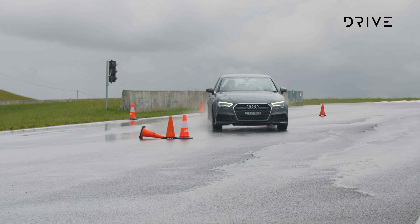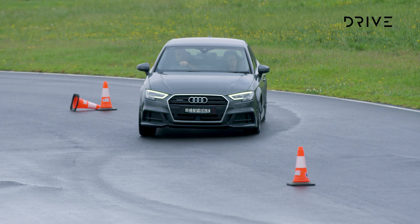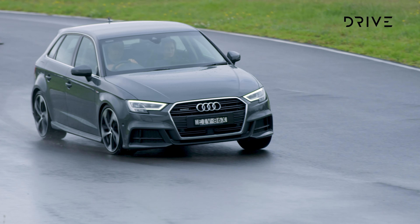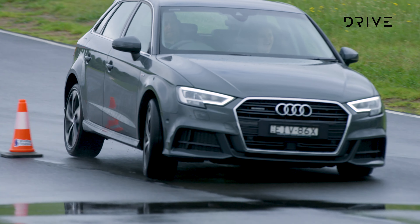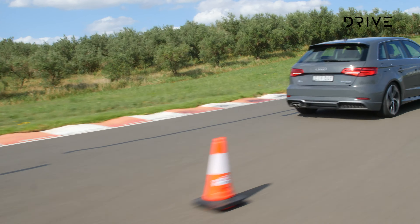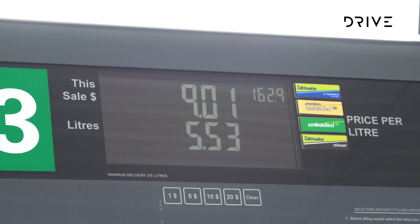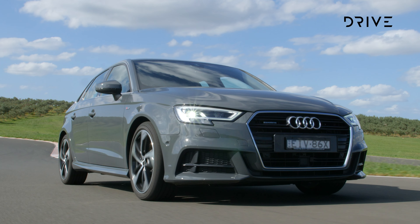On the dynamic test loop, the A3 exhibits all the strong points of a quality Audi chassis. It's balanced and reassuring, capable of being pushed hard without raising a sweat. The judges liked the solid steering weight, sharp turn-in, and well-controlled weight transfer at speed. During urban running with some highway stretches, the 40 TFSI S-Line variant showed an indicated 6.2 litres per 100 kilometres of fuel use.